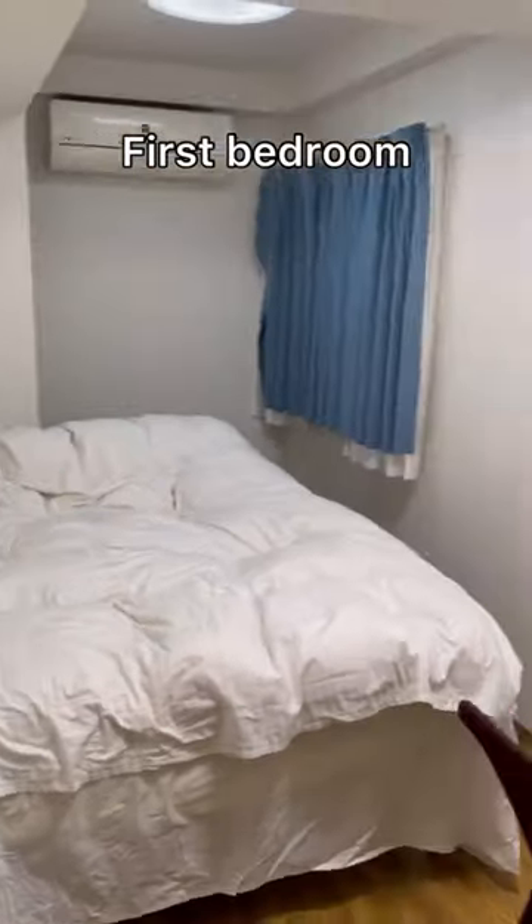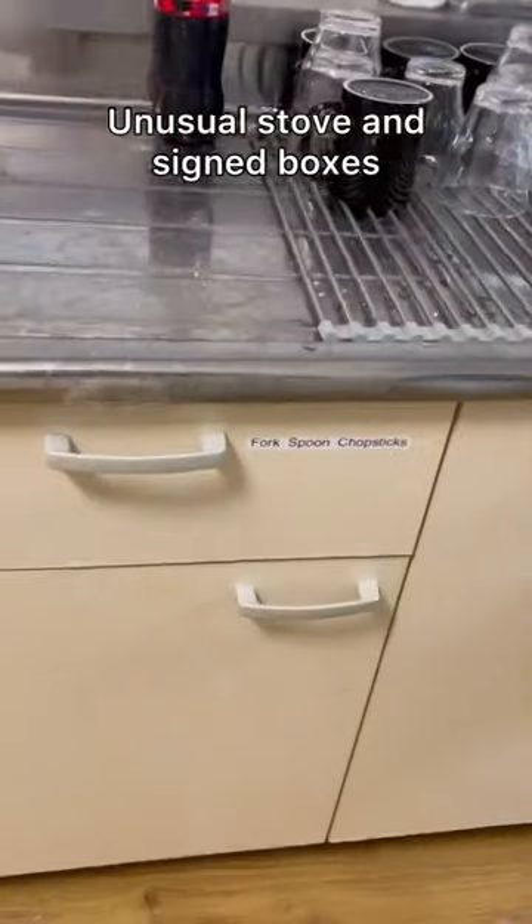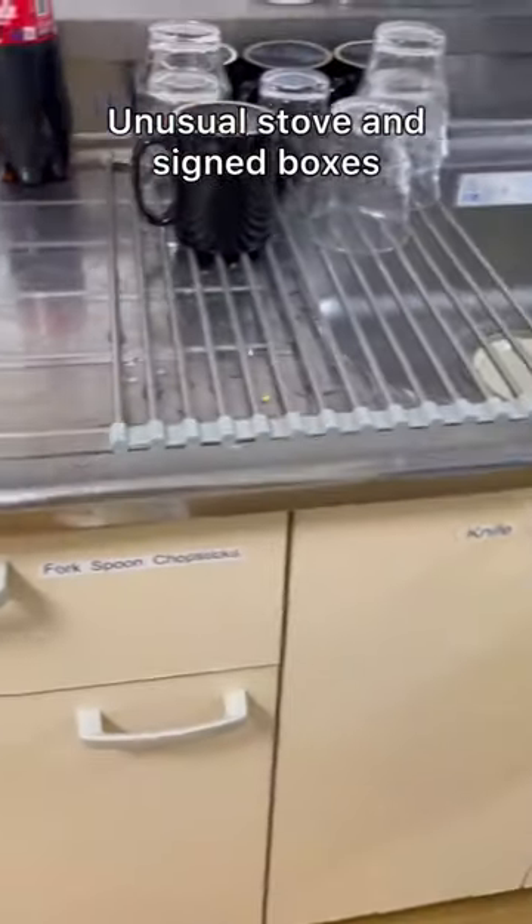Then we move on to the first bedroom. There's an unusual gas stove with a closer, and we sign the boxes in the kitchen so that we did not confuse knives and forks.